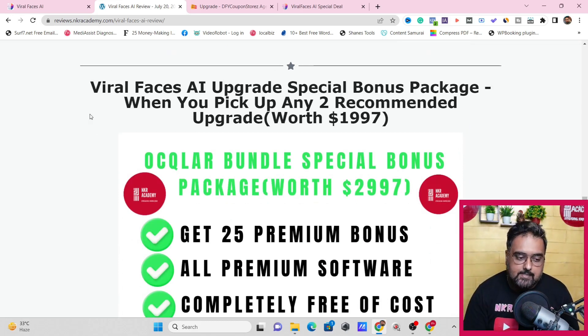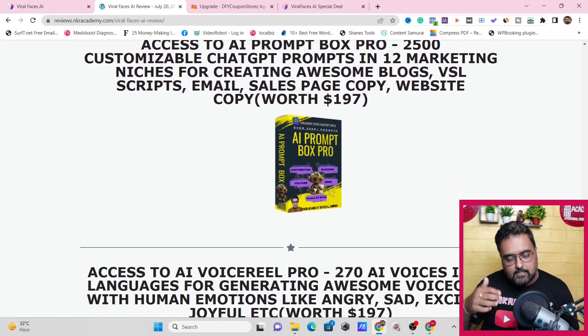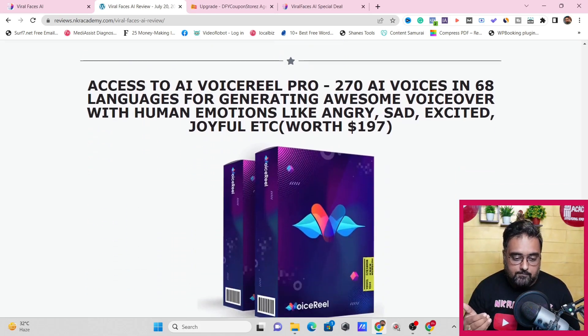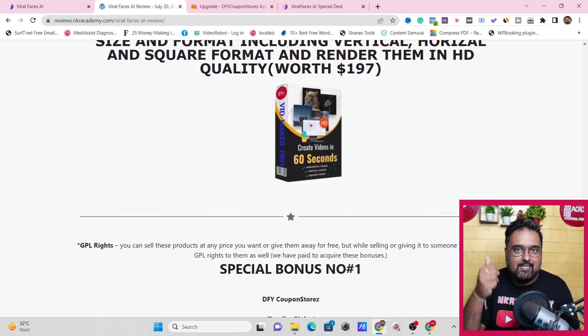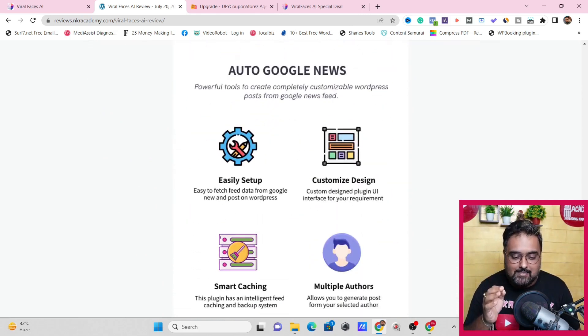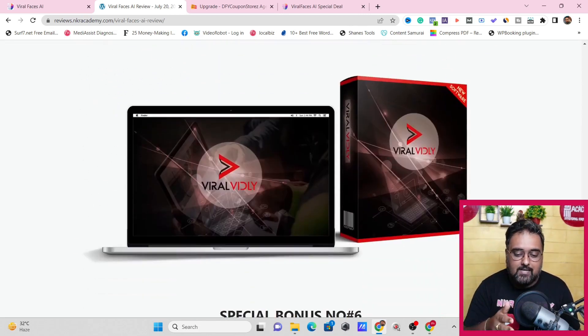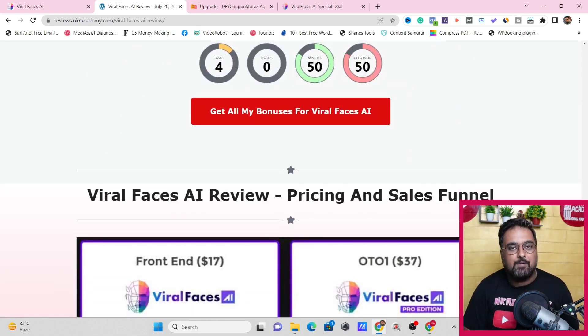There is a second part of my bonuses — the Viral Faces AI upgrade special bonuses — available if you pick up any of the two upgrades. These include a VSL creator for making video sales letters, AI Prompt Box Pro with over 2,500 done-for-you ChatGPT prompts for professional outputs, Voice Real Pro, HD Studio Maker Pro for studio-style backgrounds, 300 ready-made videos in horizontal, square, and vertical formats, done-for-you coupon stores with reseller rights, and Hyper Quiz List with reseller rights. Plus tons more plugins and software.